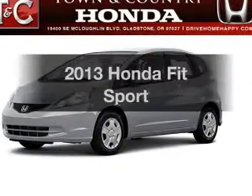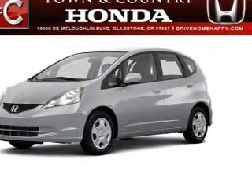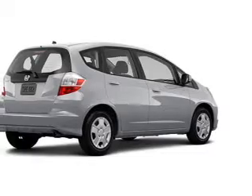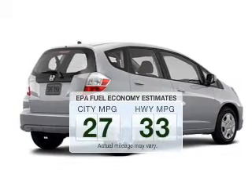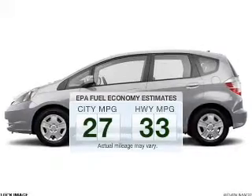Get noticed in this 2013 Honda Fit. Travel the roads in style and comfort in this great vehicle. Save your money and make less trips to the gas station to fill your gas tank when driving this fuel-efficient vehicle.